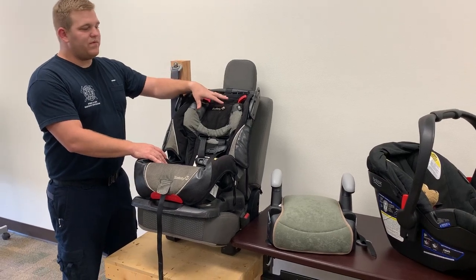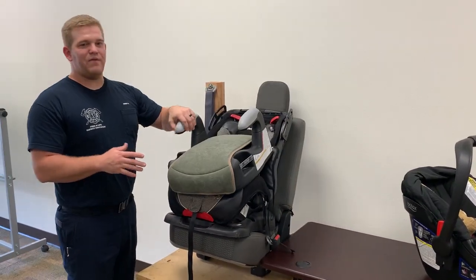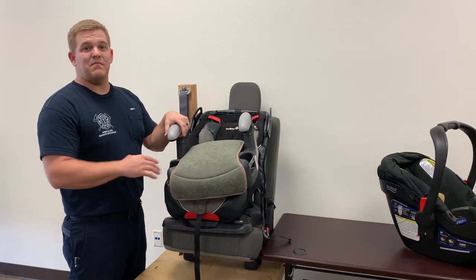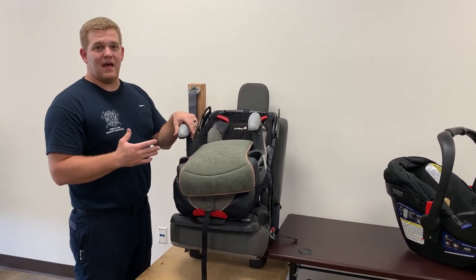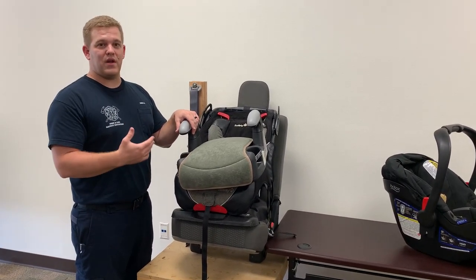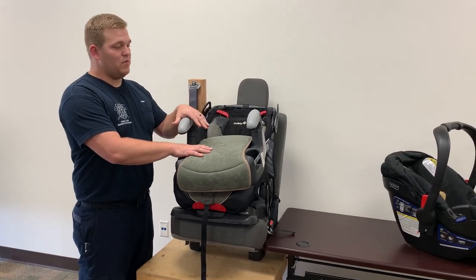So when do we move from the five point harness to the booster seat? A lot of parents might feel pressure to move out of the car seat to the booster seat. Maybe your child is a little on the smaller side and they see that their friends when you go to school are in booster seats. Don't feel the pressure from others or just ease of use of a booster seat to move to a booster seat.